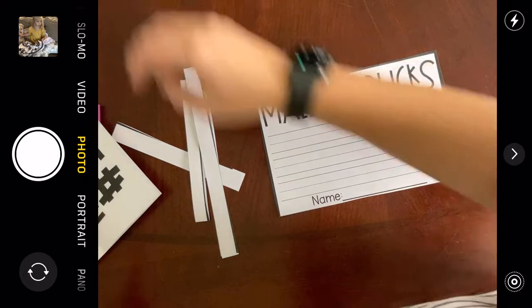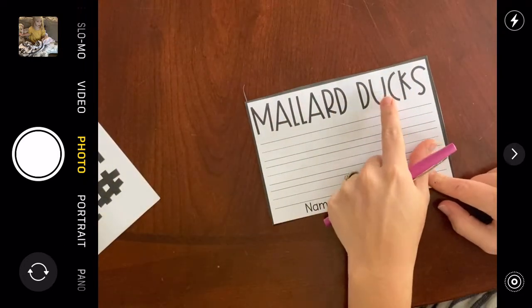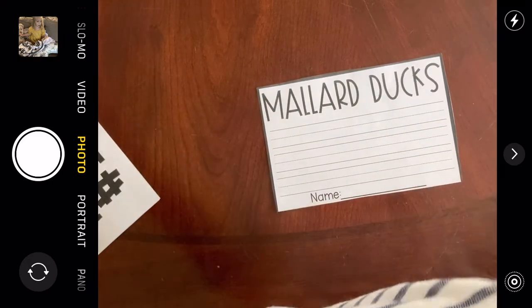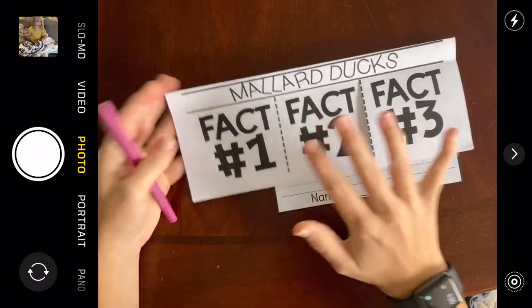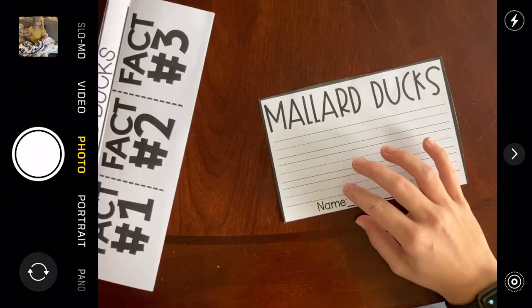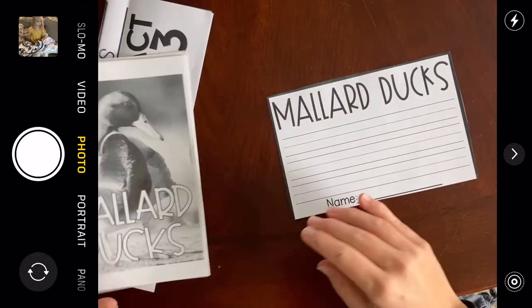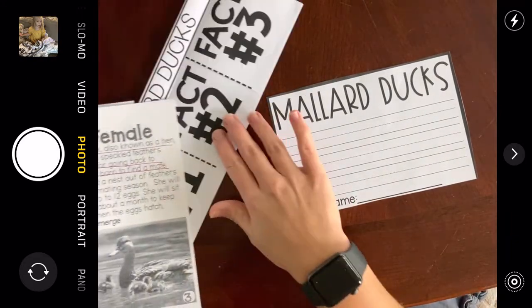Here's my writing page — you'll need one of those. It says Mallard Ducks, and here we're going to write one fact that we learned about a Mallard Duck. You have three facts on your flap sheet. You could write down one of those facts, or if there was something else you wanted to write down from the book, you could write something new.